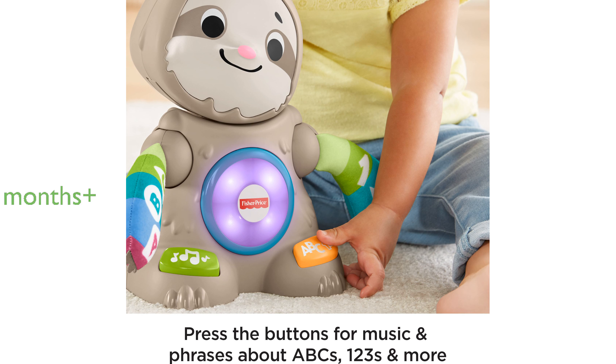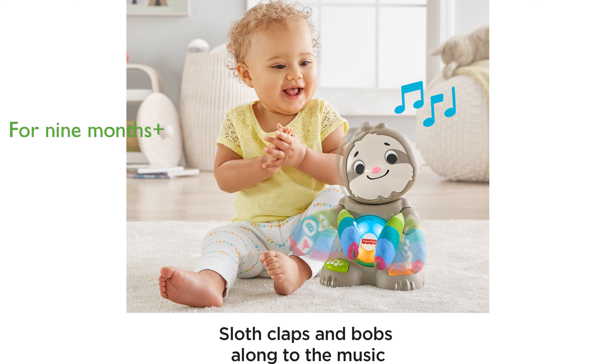Designed for babies aged 9 months and older, this toy provides educational entertainment that grows with your child. Fisher-Price's commitment to quality ensures that the sloth learning toy is both durable and engaging, making it a valuable addition to any child's toy collection.